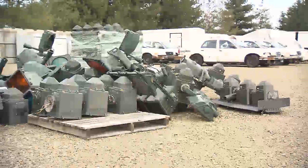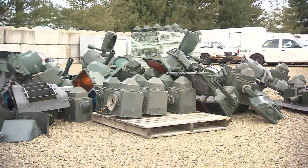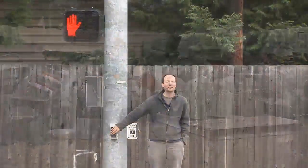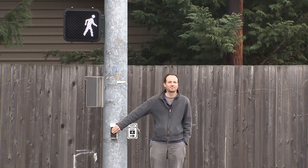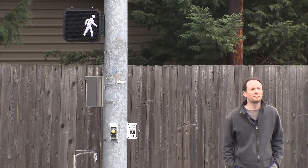The incandescent fixtures are being recycled by Clark County Public Works. Pallets of the older devices are stacked and wrapped for loading onto trucks for transport. Funding for the traffic signal and pedestrian signal conversion comes, in part, from a grant awarded to Clark County by the United States Department of Energy.